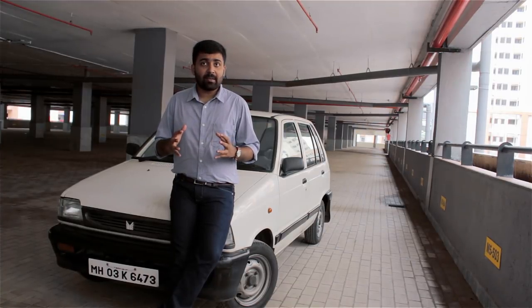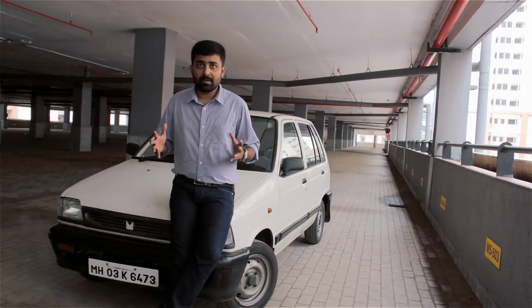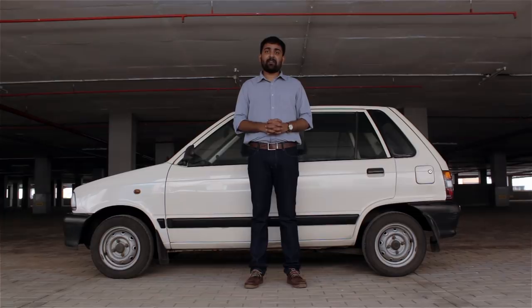When a car is this iconic and a piece of Indian automobile history, you really got to own one. Hi, I'm Johan. This is my Maruti 800 — a year 2000 manufactured, 800 DX, limited run, with a 5-speed manual gearbox.